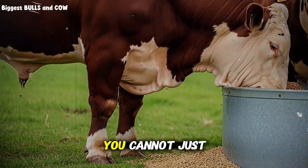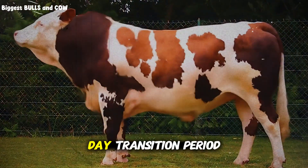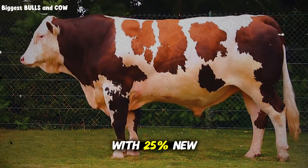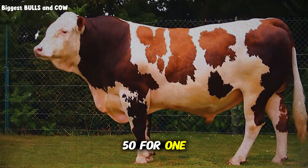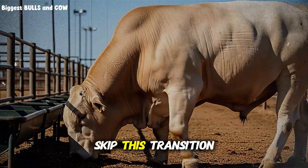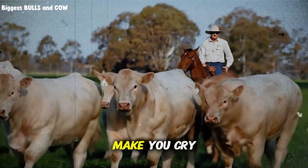Between phase one and phase two, you cannot just flip the switch overnight. You need a three-to-four-day transition period where you're mixing 75% old feed with 25% new feed for two days, then 50-50 for one day, then 25% old and 75% new for one day. Skip this transition? You're looking at bloat, scours, and a vet bill that'll make you cry.